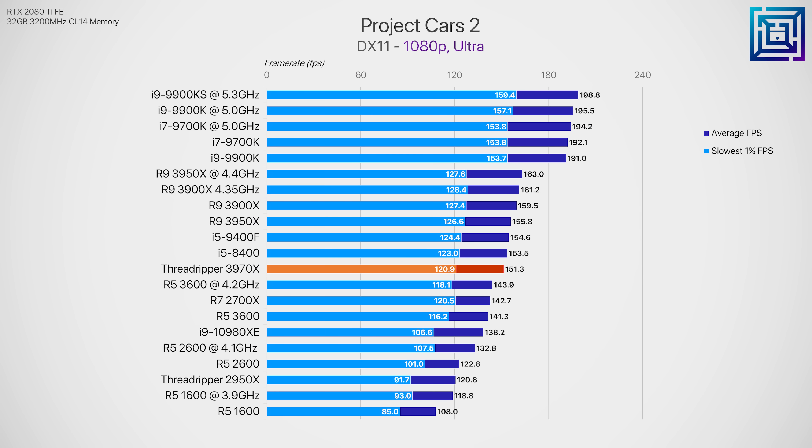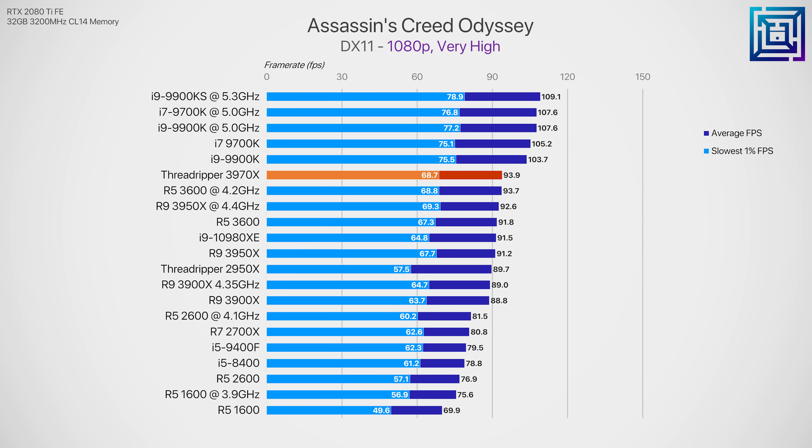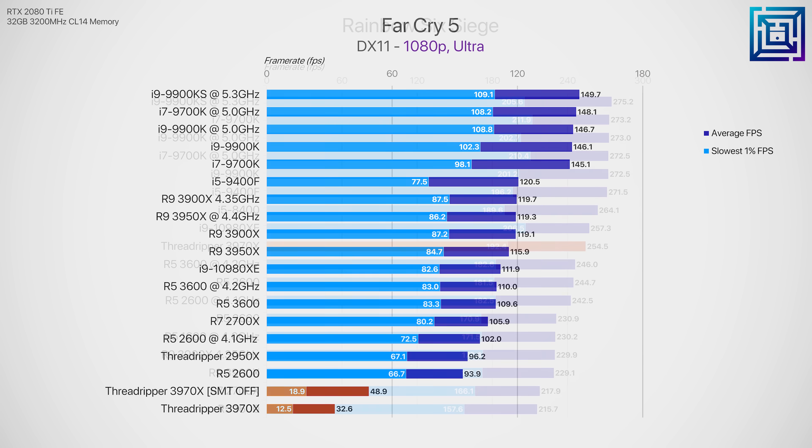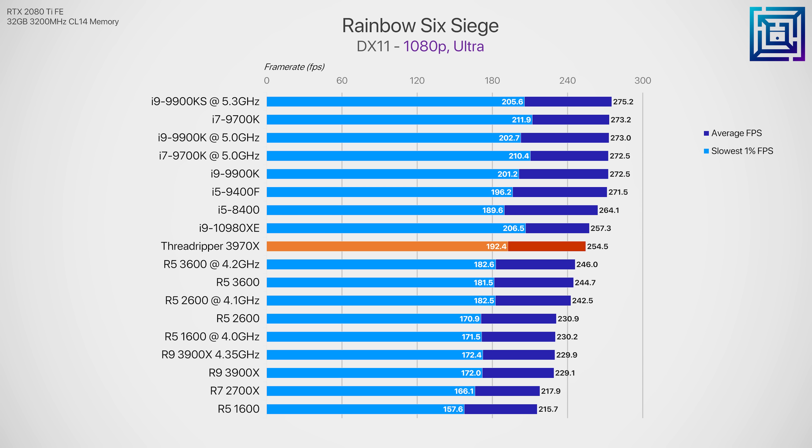Gaming benchmarks: this is not a gaming CPU. Performance in most titles is fairly close to the 16 core 3950X, which is itself close to the R5 3600 in some titles. With 32 cores and 64 threads, some games just don't know what to do with that — Far Cry 5 was a prime example and was completely unplayable even after disabling SMT. It could be a driver issue or just how the game handles 32 cores. Generally though, it can double as a gaming CPU if you get lucky with a title that doesn't freak out over the extra cores.